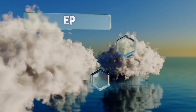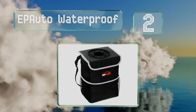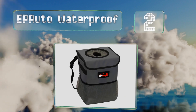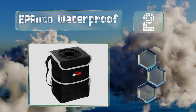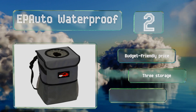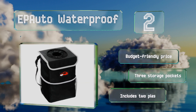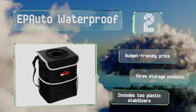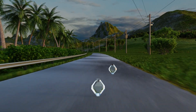At number two, the EP Auto Waterproof is a simple design with thoughtful features like an elastic bungee opening that provides easy access while still keeping everything hidden, and a handle on each side for tucking bags in to hold them in place. It comes in at a budget-friendly price with three storage pockets and two plastic stabilizers.